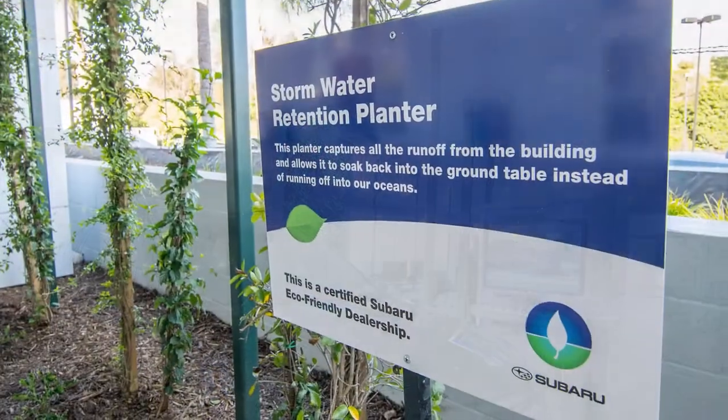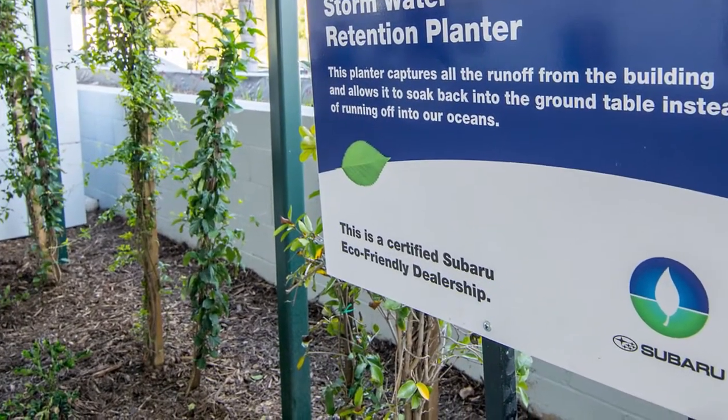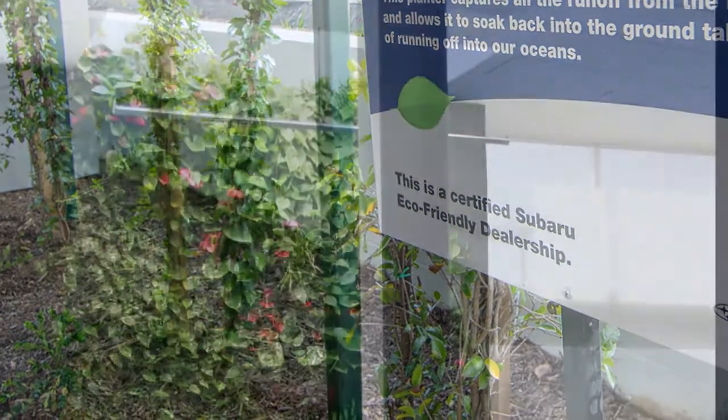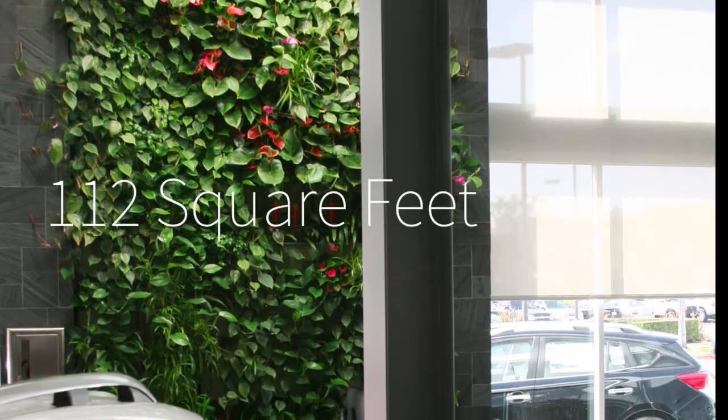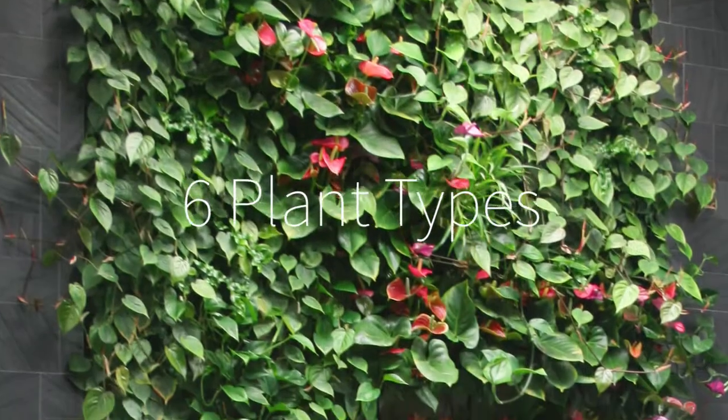Subaru Pacific also has a 100-foot-long stormwater retention planter that captures runoff from the building. It retains stormwater and allows it to percolate down into the ground where it is filtered by the soil. The Subaru Pacific green wall totals 112 square feet, and the vertical garden is home to a mix of six different tropical indoor plants.